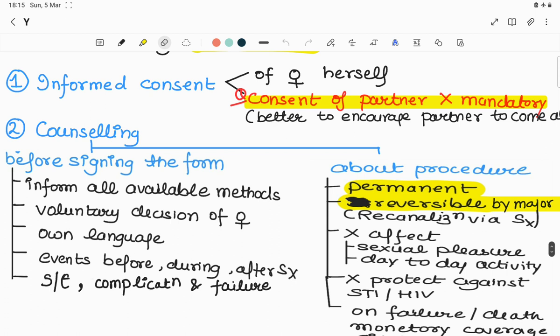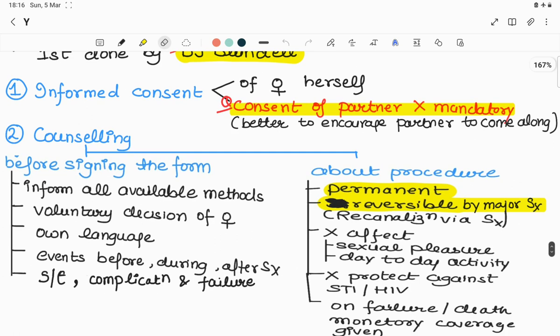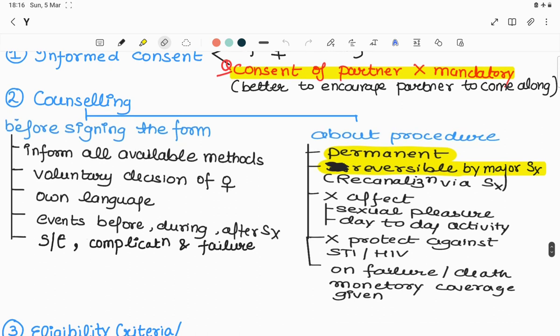Some important points: number one, informed consent must be taken from the female herself in her own language. Consent of the partner is not mandatory but it is better to encourage the partner to come along. Counseling before signing the form is done — we must inform about all available methods, and it must be a voluntary decision of the female. She must be told about events before, during, and after surgery, including side effects, complications, and failure of surgery.